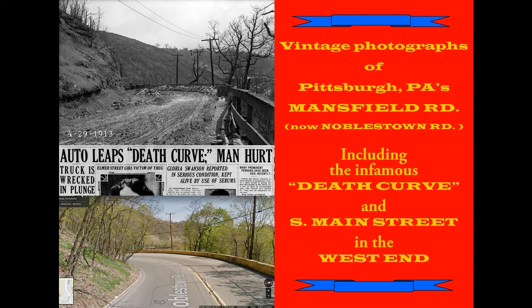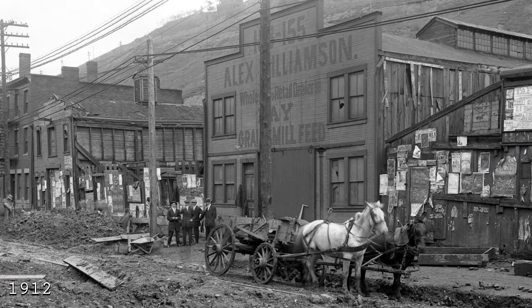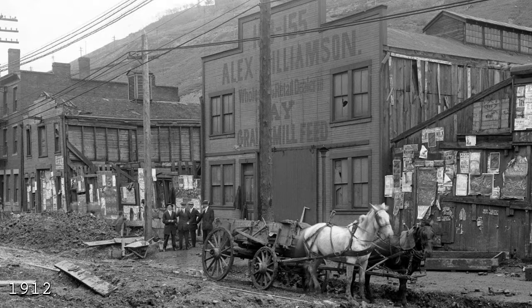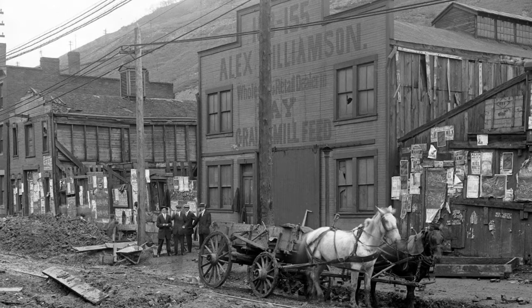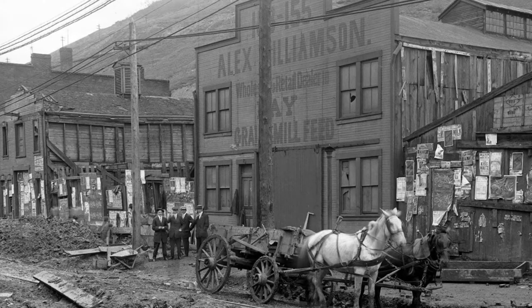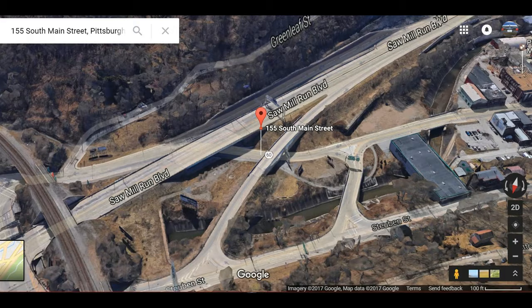The city of Pittsburgh started on its own road building project in downtown Pittsburgh, but then in the early 1900s started to work on the outskirts, as we see here in this picture of South Main Street from 1912 in the West End. If you look at the top of that building you'll see that it's 155 South Main Street. Taking a closer look at that picture and journeying a little further, we find that 155 South Main Street is now located here.